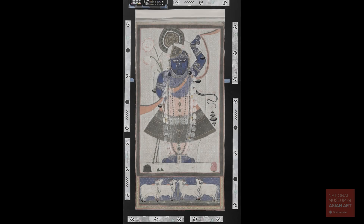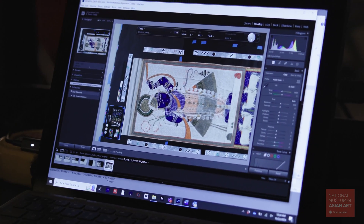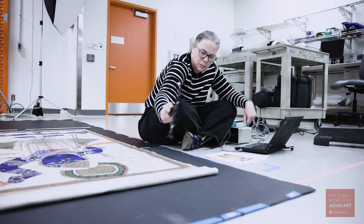Scientific imaging involves using different wavelengths of light, including those that are not visible to the human eye, and studying their interaction with paintings. The resulting images provide information about the materials used across an entire PetchWise, whereas spot analysis can only analyze one spot at a time.